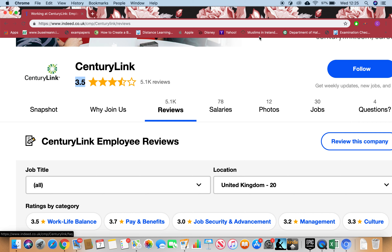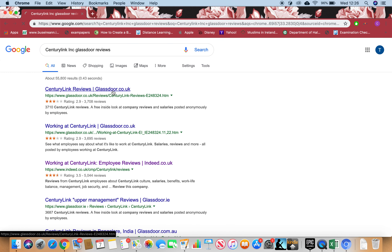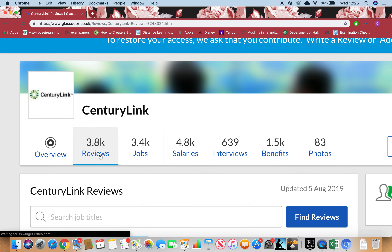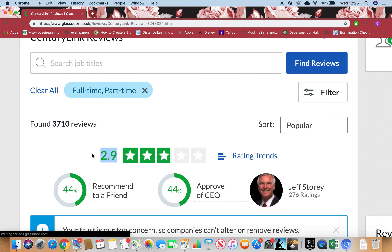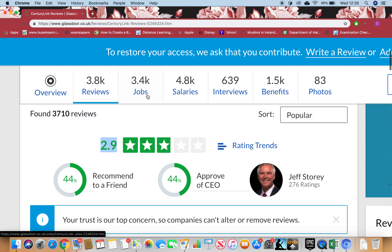Now I want to see the salaries of key executives and the reviews on Glassdoor as well. I can see 3,800 reviews and it's 2.9 stars. Please read through the reviews yourself — the pros and cons, the jobs listed, the salaries they're paying, the interview questions, the benefits, and the photos.